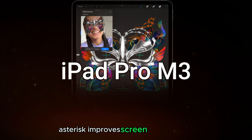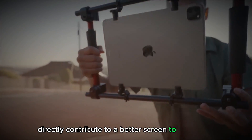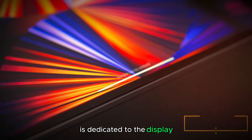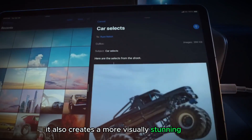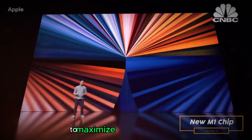Improved Screen-to-Body Ratio: Thinner bezels directly contribute to a better screen-to-body ratio, meaning a larger portion of the device's front surface is dedicated to the display, making the iPad Pro feel more compact and manageable. It also creates a more visually stunning device, perfect for artists, designers, and anyone who prioritizes a maximized viewing experience.